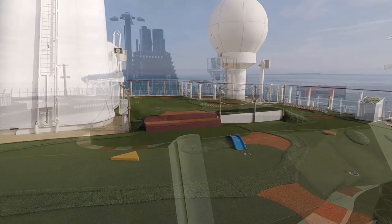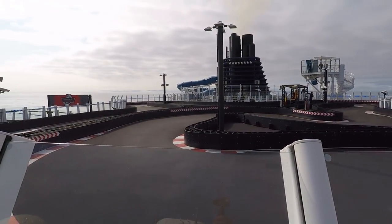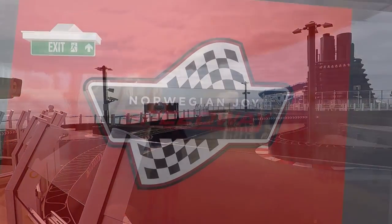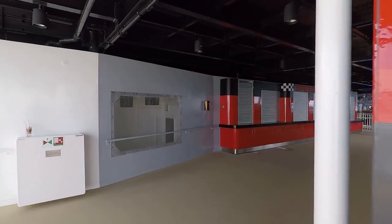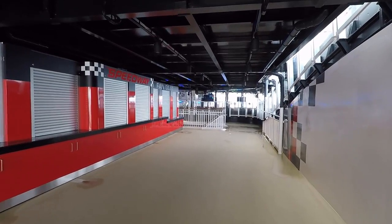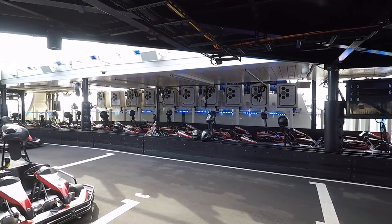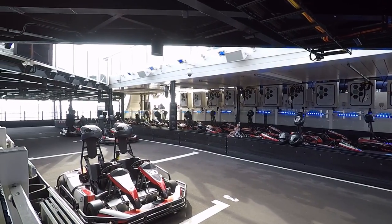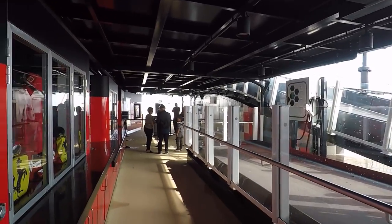You're also going to find some great viewing areas for the go-kart track. Let's head down to deck 18 to check out the Norwegian Joy Speedway. This go-kart track is a two-level track — it starts on deck 18, goes up to deck 19, and comes back down. They're electric go-karts and they've got two-person go-karts as well. While we were on the ship it was $15 to do this, and it did book up quite quickly, so I'd recommend booking at the beginning of your cruise.